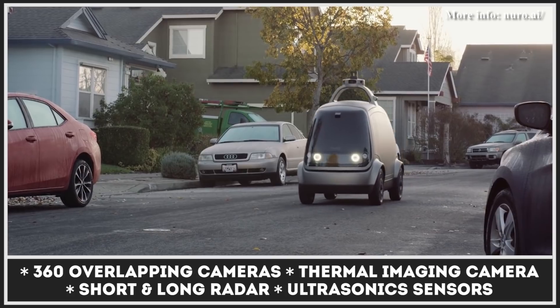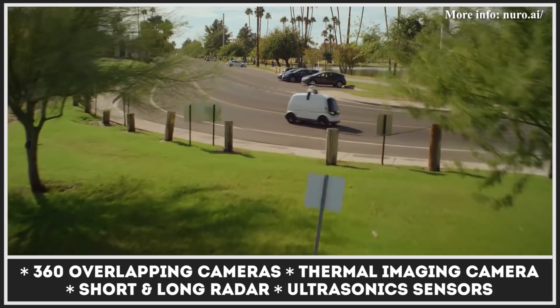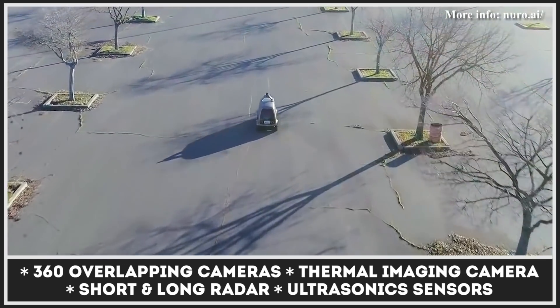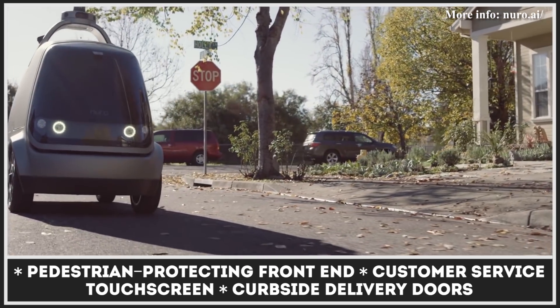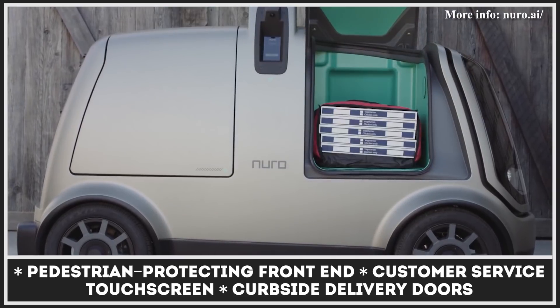The EV features a flexible interior design to handle any type of load, uses a 31-kilowatt-hour battery pack good enough for all-day operation, and has its top speed limited to 25 miles per hour. Pedestrian and other vehicle safety is guaranteed by a host of integrated sensors, such as a 360-degree overlapping camera, a thermal imaging camera, a lidar, and several radars.